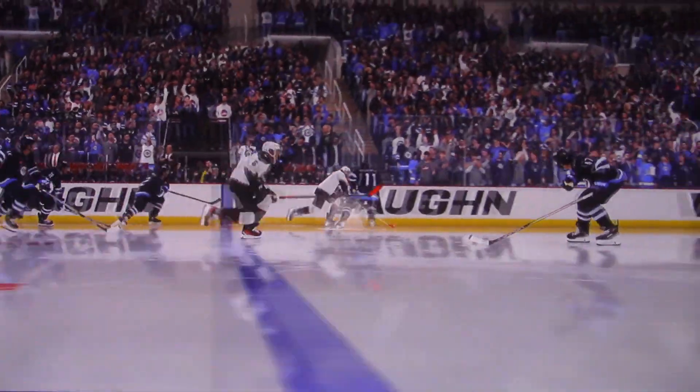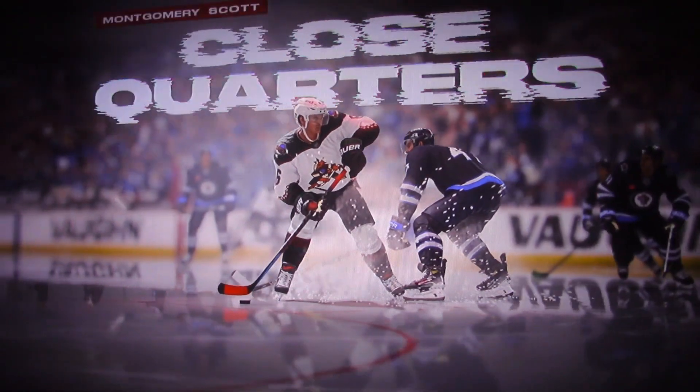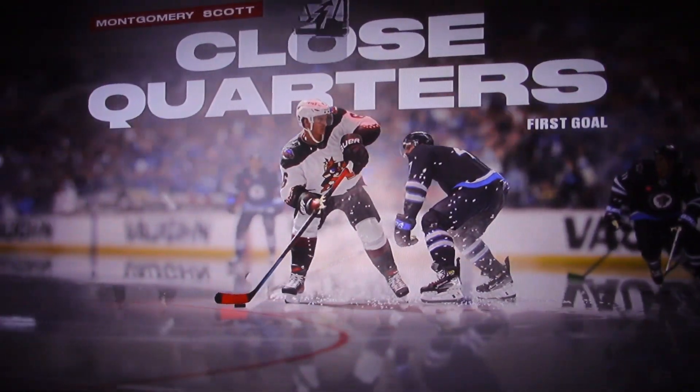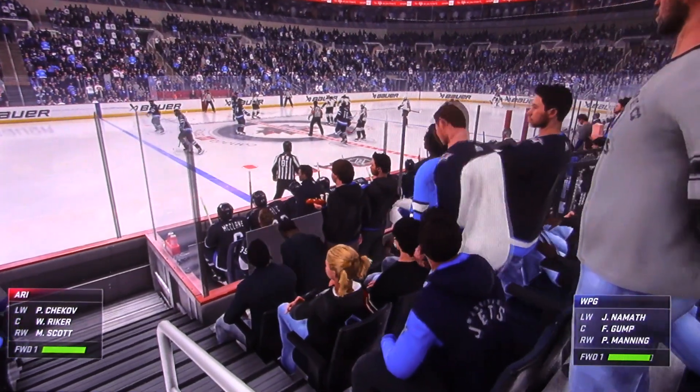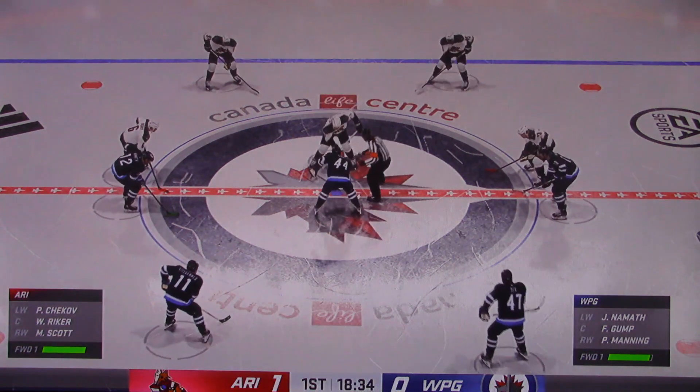James battling for position. Quick hands to be able to get on the puck and quickly release it — an accurate shot in tight. The Coyotes couldn't have asked for a better start here tonight as they are on the board still early in the first.